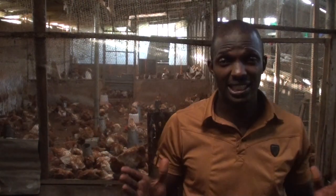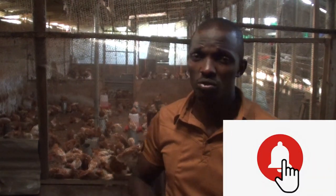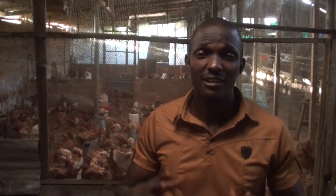So that covers layers versus broilers. If you have any questions, leave them in the comment box below. If this is the first time visiting my channel, please like the video, subscribe to the channel, and hit the notification bell so you can be notified whenever I post my next video.